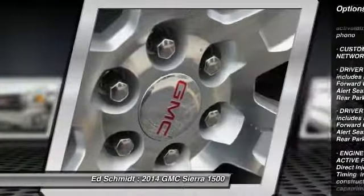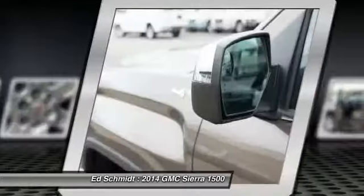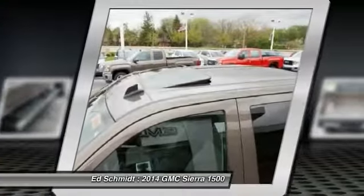Power passenger seat, remote engine start, anti-lock braking system, tow hitch, power steering, driver airbag, adjustable steering wheel.